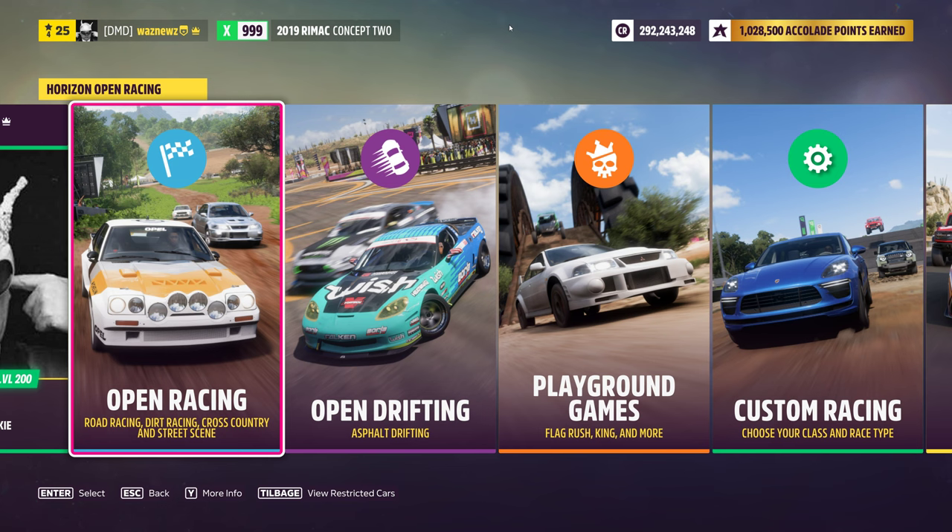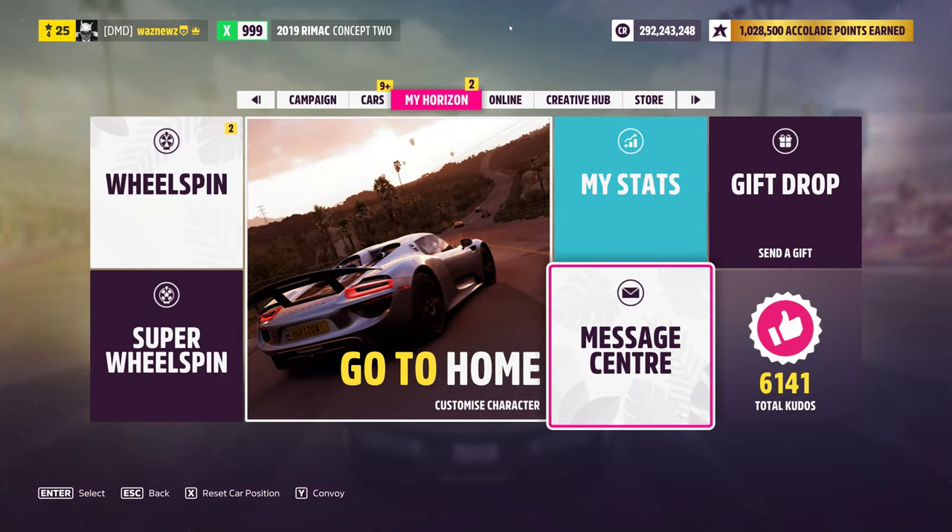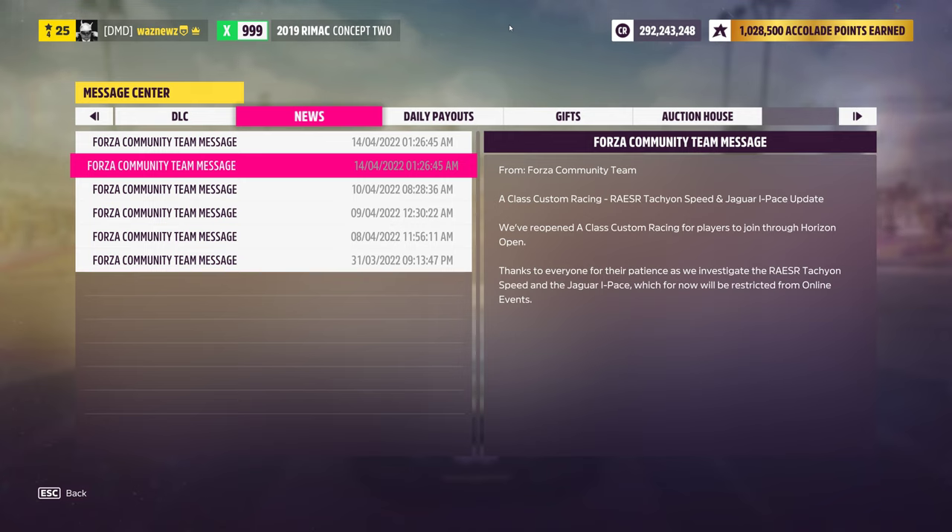I called it shortly after April 1st that they were going to ban the cars. And today we got a message: A-class custom racing, Race Tachyon, Speed Enforcer, and Jaguar I-Pace update. They've reopened A-class custom racing through Horizon Open. Thanks for your patience as we investigate — so they're still investigating the Race Tachyon and Speed Enforcer, which will be restricted from all online events. Not allowed to use them in Rivals anymore either.